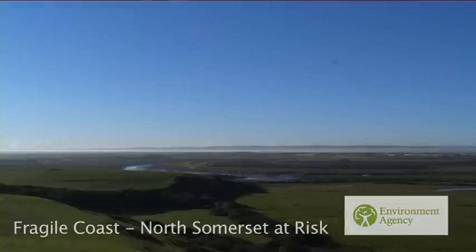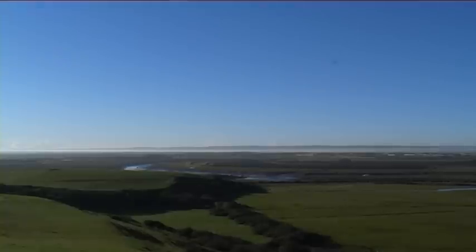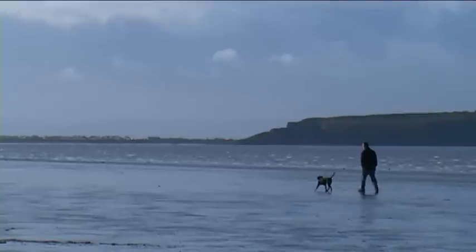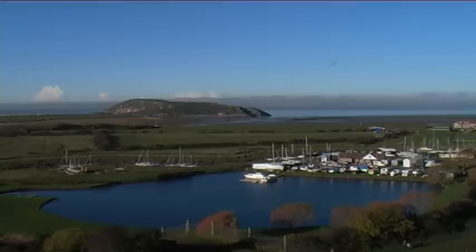Here in the southwest, our coastline is constantly changing. From the small village of Uphill to the little seaside town of Clevedon, tidal currents and the effects of climate change are shaping our coast and the way we live alongside it.